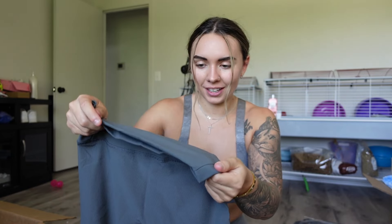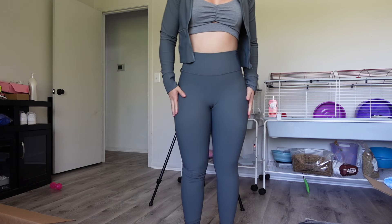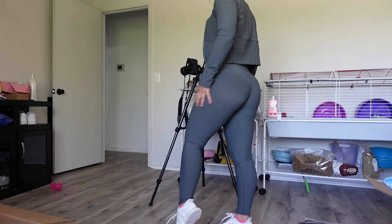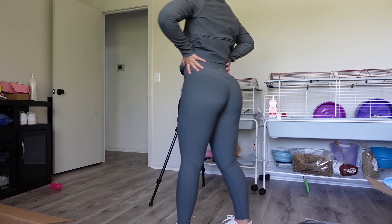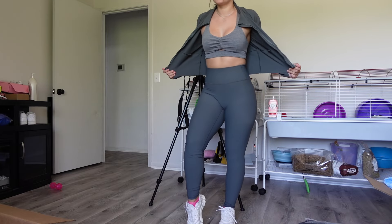Next we have some greenish-gray leggings — they look different in different lighting — along with a matching jacket. The material is almost like a ribbed texture but also very stretchy. I love the color and I love the matching zip-up jacket because I honestly always wear zip-up jackets, so this is super cute.